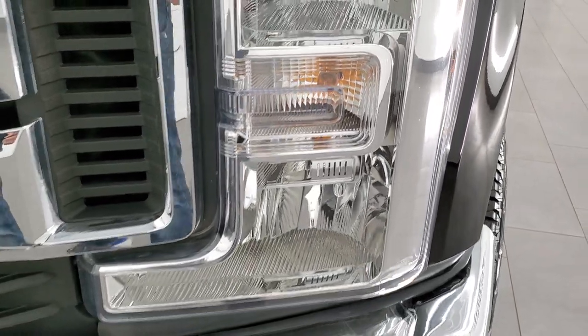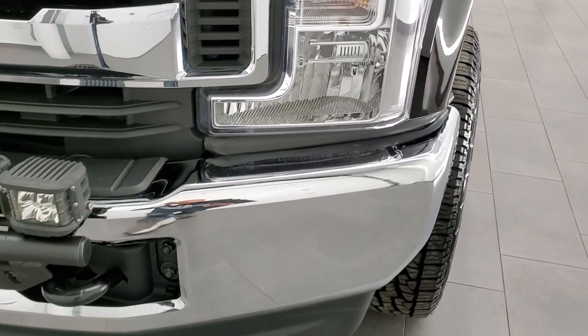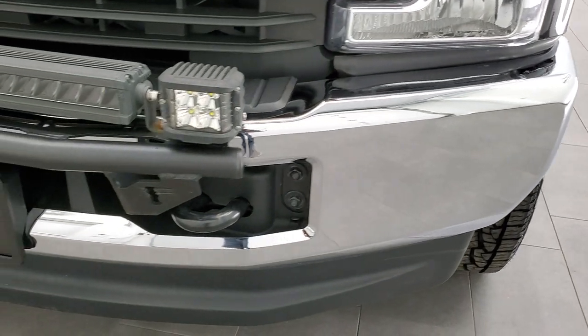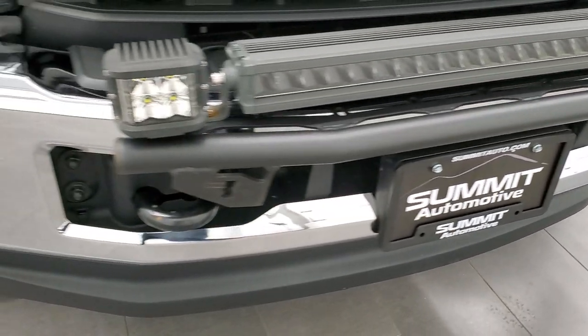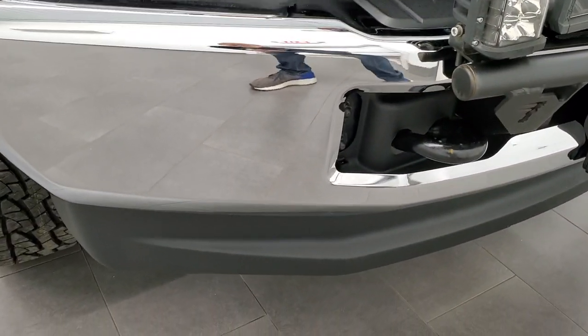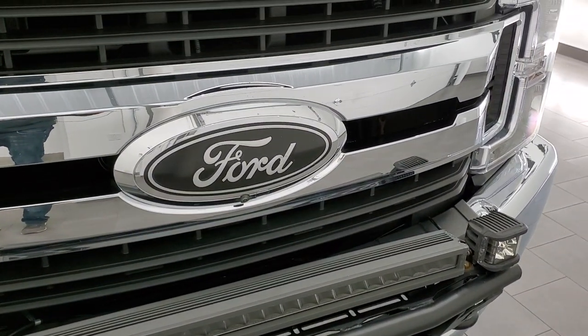Headlight lenses are nice and clear. It does have LED headlamps — we'll turn all those lights on at the end of the video. This light bar does work and all of those lights are in functioning order. Front bumper is in excellent condition, no dents or dings, and the lower valance is in excellent shape as well.